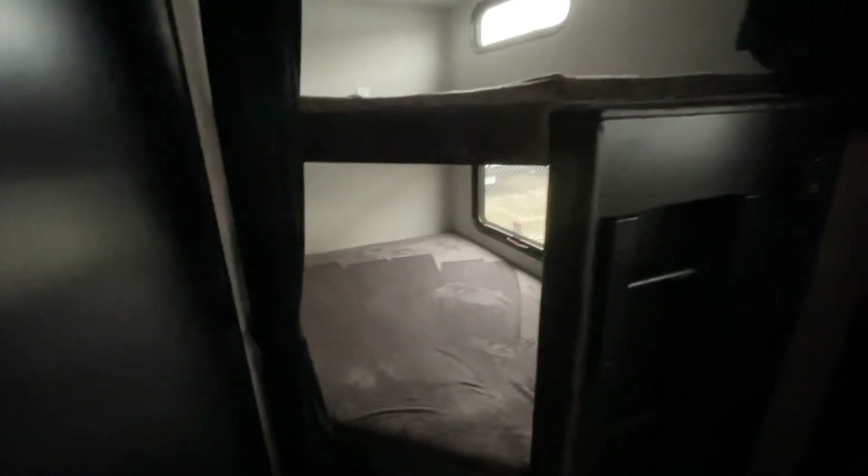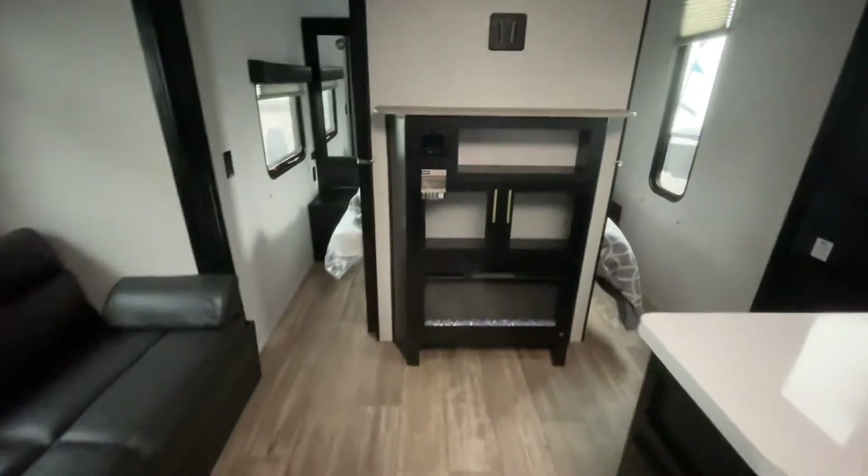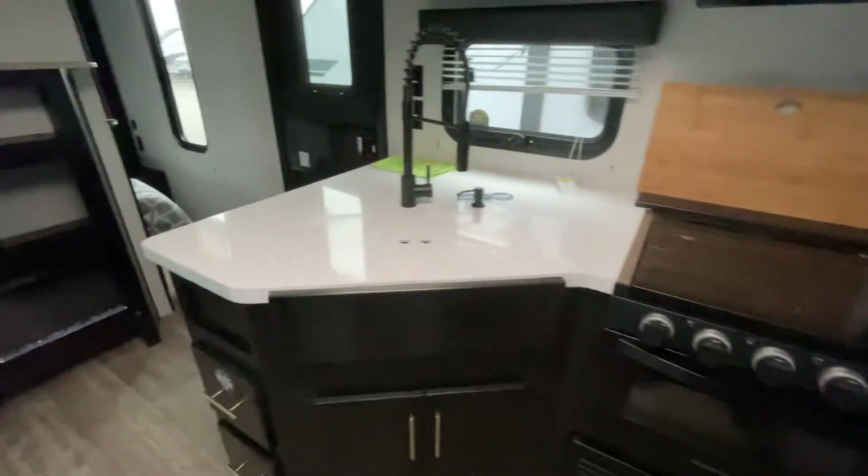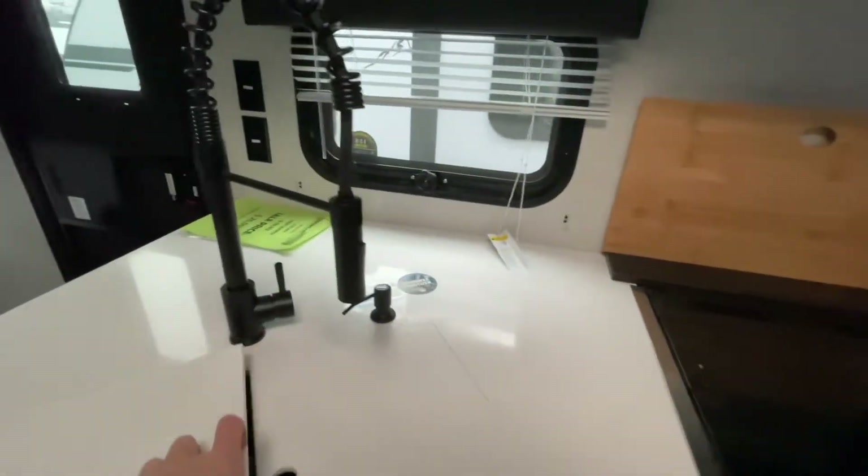Those bunks are just freaking sick, really nice. Love the fireplace — it's got the subwoofer. This sink is awesome.